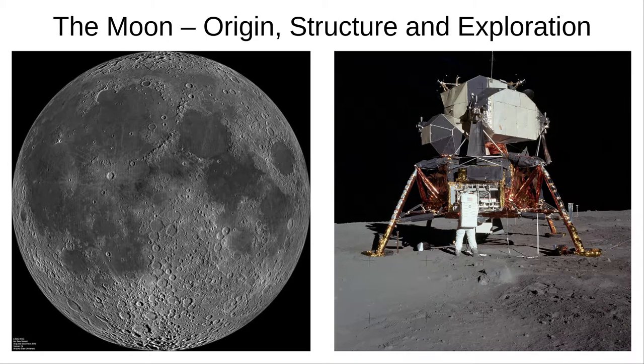Hello and welcome to Astronomy with Mr Gerin. Today we're going to look at the Moon: where it came from, what it's made of, and how we've explored it, particularly in the Apollo missions.